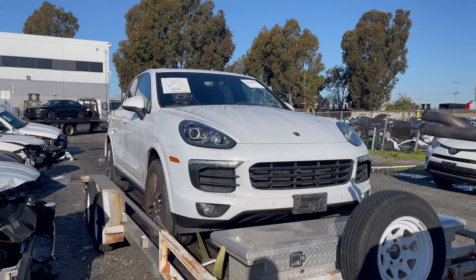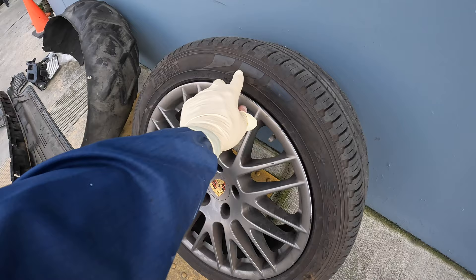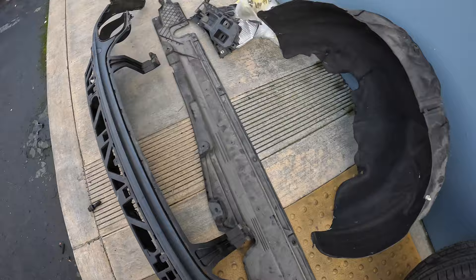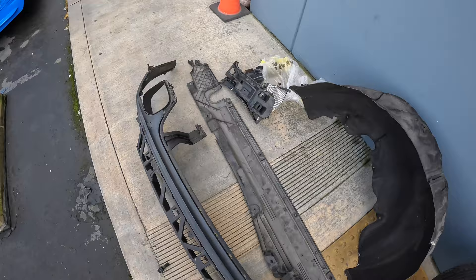We're back at the shop, the Cayenne is unloaded and we can finally take a look and see what's happening with it. The wheel looks good, I don't see any damage, a little curb rash, and the tire is punctured — that's why they put on the spare. We got some rear bumper pieces, a lower fender liner, undershield, and a couple brackets.